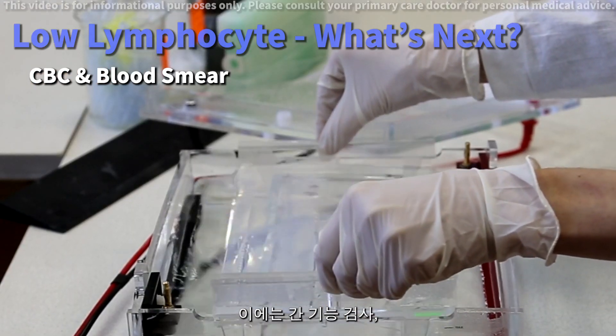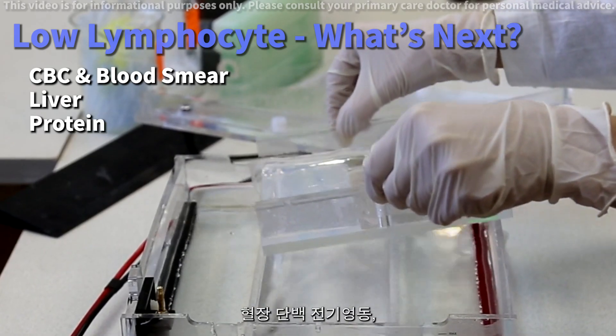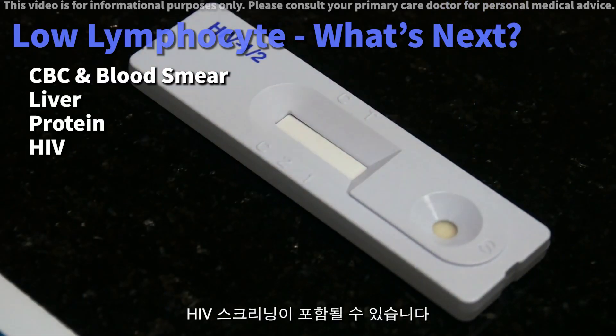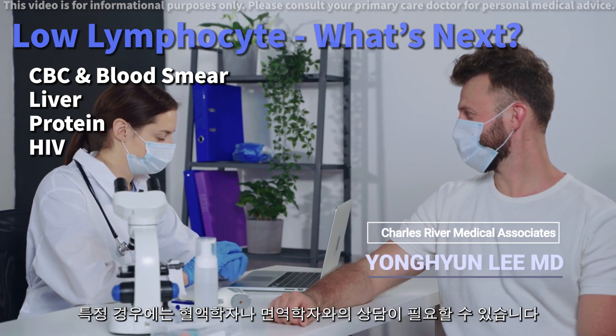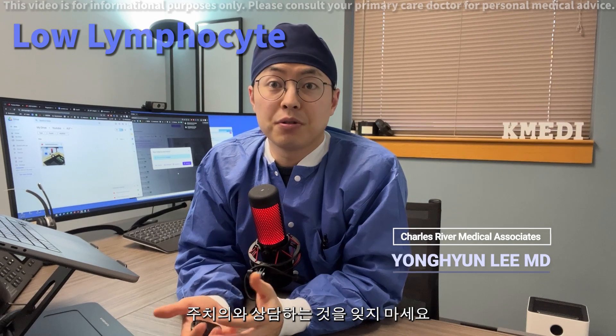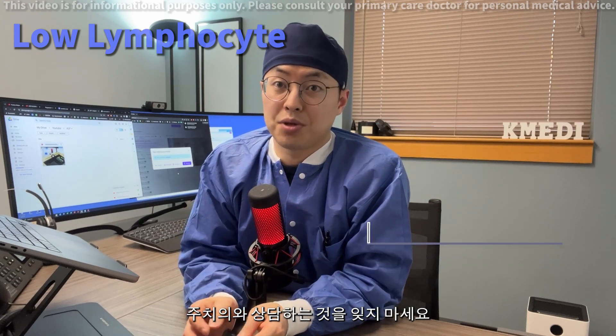Additional tests might include liver function tests, serum protein electrophoresis, and HIV screening. In certain cases, consultations with a hematologist or immunologist might be necessary. Be sure to follow up with your healthcare provider for the next steps.